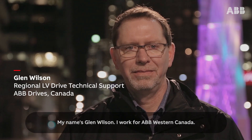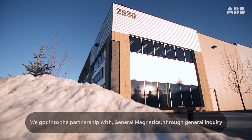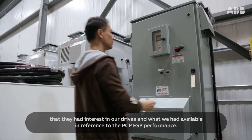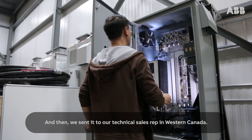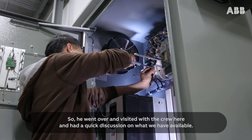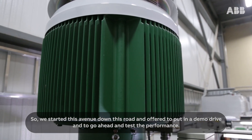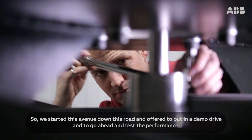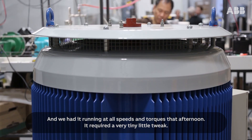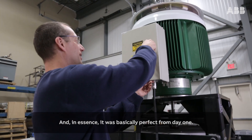My name is Glenn Wilson, I work for ABB Western Canada. We got into the partnership with General Magnetics through a general inquiry that they had interest in our drives and what we had available in reference to PCP ESP performance. We sent it to our technical sales rep in Western Canada, he went over and visited with the crew and had a quick discussion on what we have available. So we started down this road and offered to put in a demo drive to test the performance. We had it running at all speeds and torques that afternoon. It required a very tiny little tweak, and in essence it was basically perfect from day one.